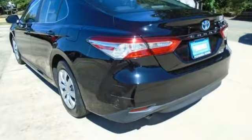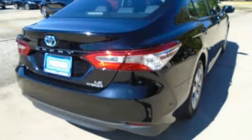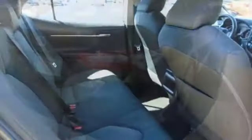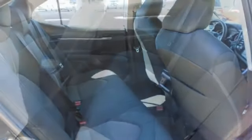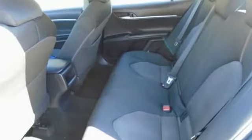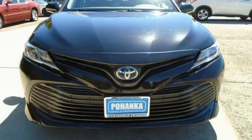Bluetooth wireless audio streaming. Entune. Dual zone climate control. Doors and push button start proximity key. Front heated bucket seats. Inline four-cylinder engine. Gas pressurized shocks. And continuously variable automatic transmission. You'll never know till you try.